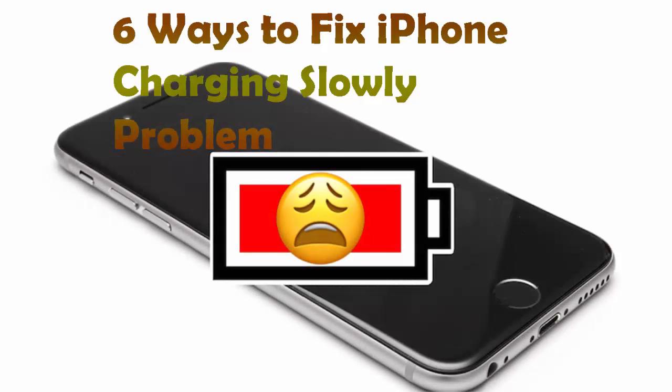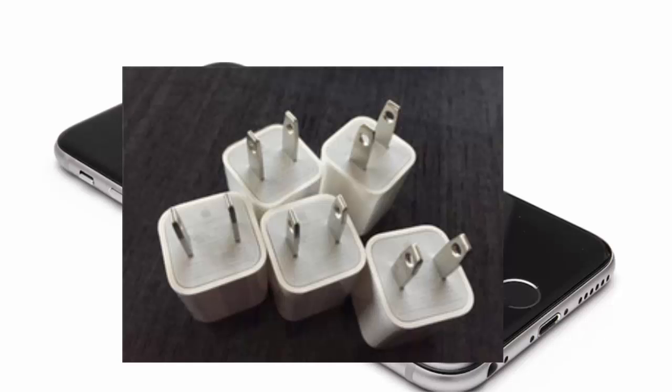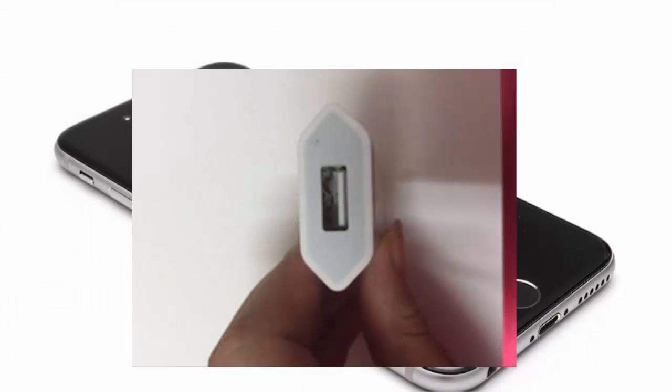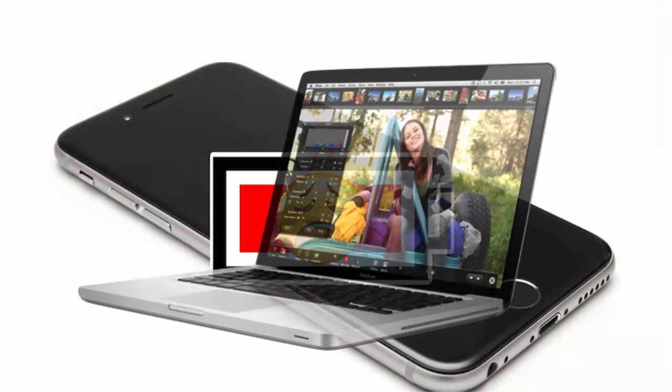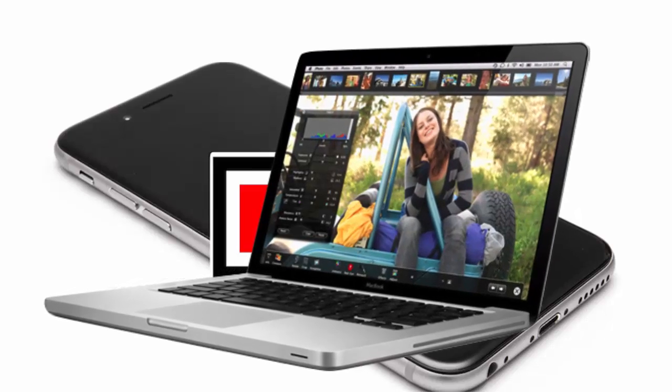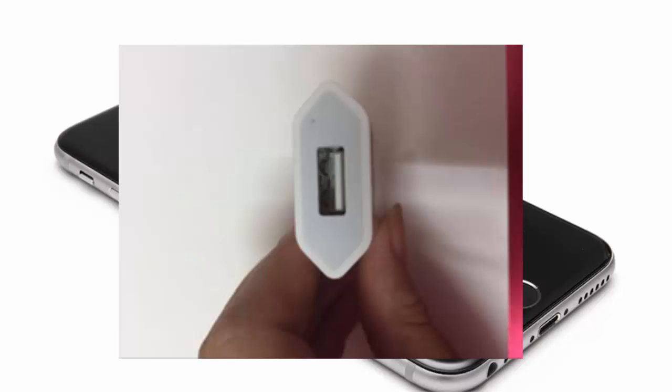6 Ways to Fix iPhone Charging Slowly Problem. Number 1: Use an original quality charger to charge your iPhone. Your iPhone may be charging slowly because the charger isn't giving it enough power. Low-end Chinese chargers won't work well. Use the original iPad charger for faster charging than the original iPhone charger. You can also try using a Mac or MacBook for charging — models after 2012 carry USB ports with high output. High-speed chargers sold on Amazon with 2.1 amp or higher output also work well.